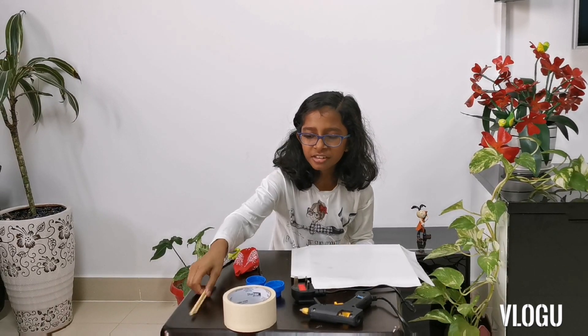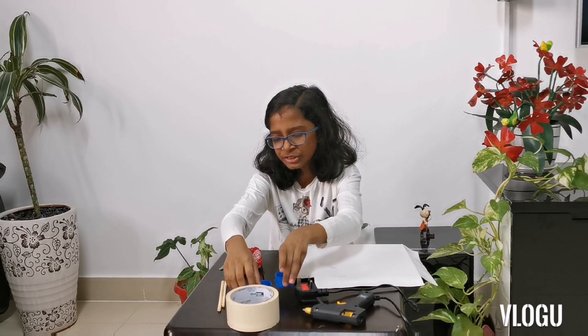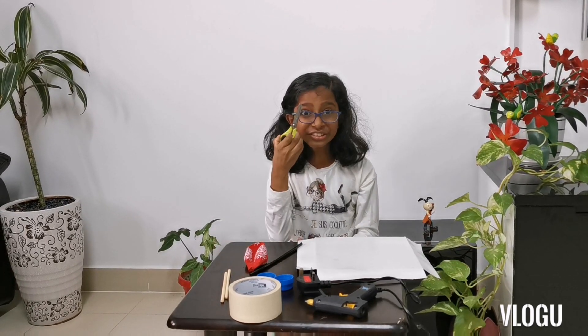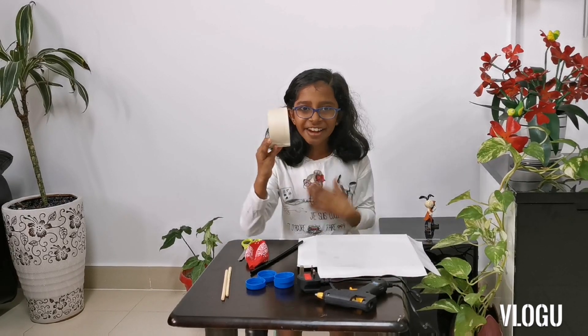That is, the Yaas Itra at Home Challenge. The things we need for this challenge are: a piece of hard paper, 2 skewers, 4 bottle caps, 1 straw, 1 balloon, scissors, glue gun, and tape.